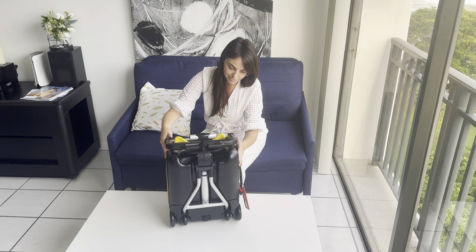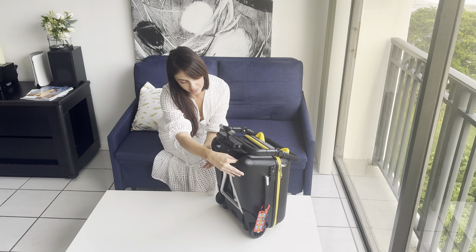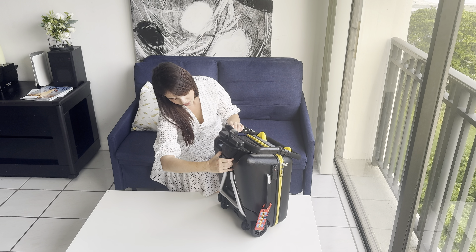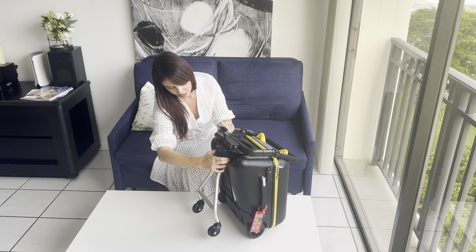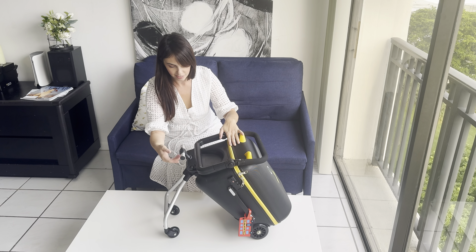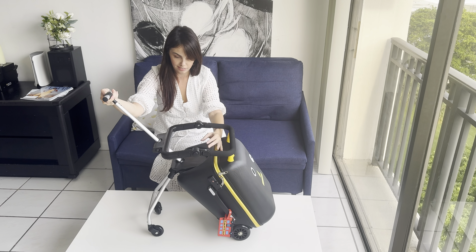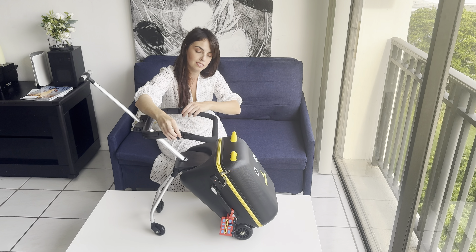Imagine trying to juggle a suitcase, a wiggly toddler, and all the are-we-there-yet moments that come with travel. Now picture all of that getting a little easier with the 2-in-1 Kids Ride-On Suitcase. This bright green 20-inch hard-side suitcase does more than just carry your child's things — it's like giving your toddler their own mini-adventure on wheels.